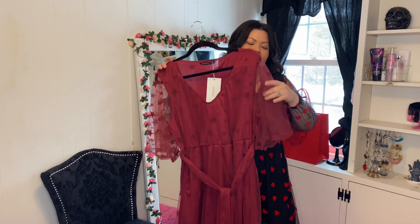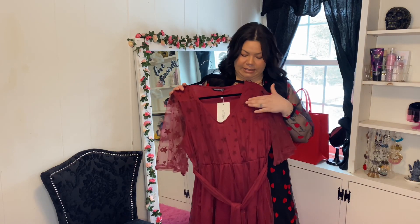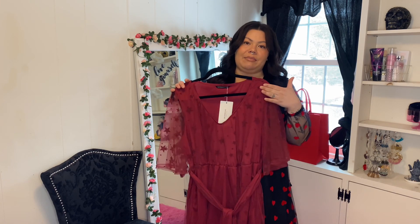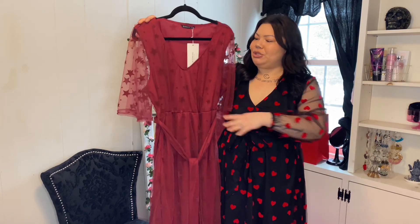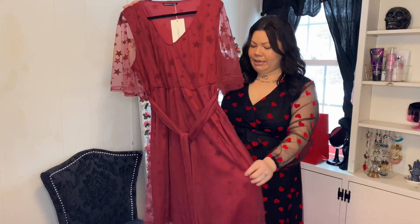The next dress is another mesh overlay dress, except this one has half sleeves — kind of like bell half-sleeves almost — and it has these little velvet stars on it. This is a burgundy color. So if you want to be Valentine's Day but not as bright and out there, this is a nice way to get some red in there but toned down. You have a cinched waist with a little self-tie bow, and of course it includes pockets. The mauve pink one also had pockets.